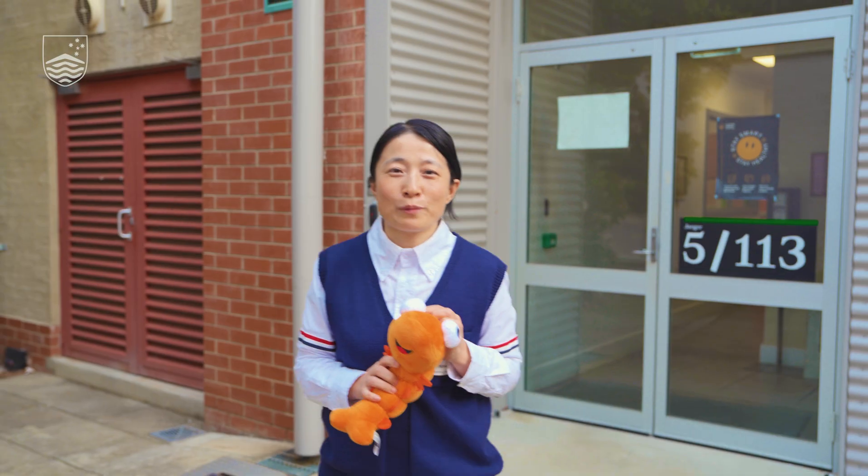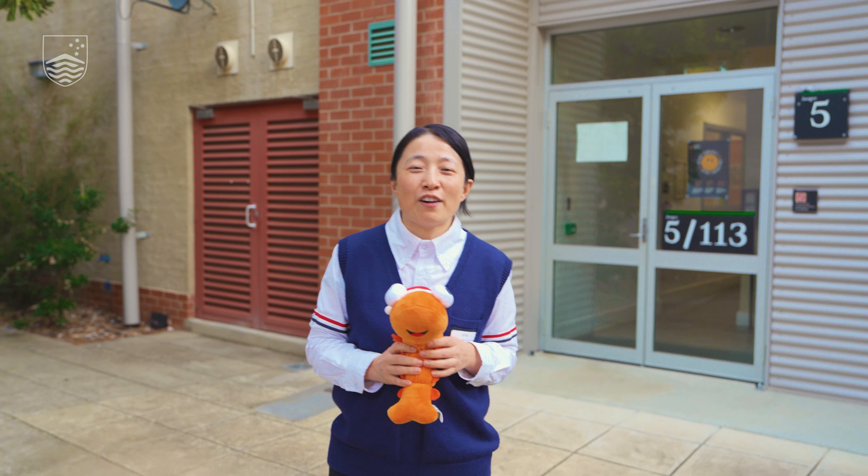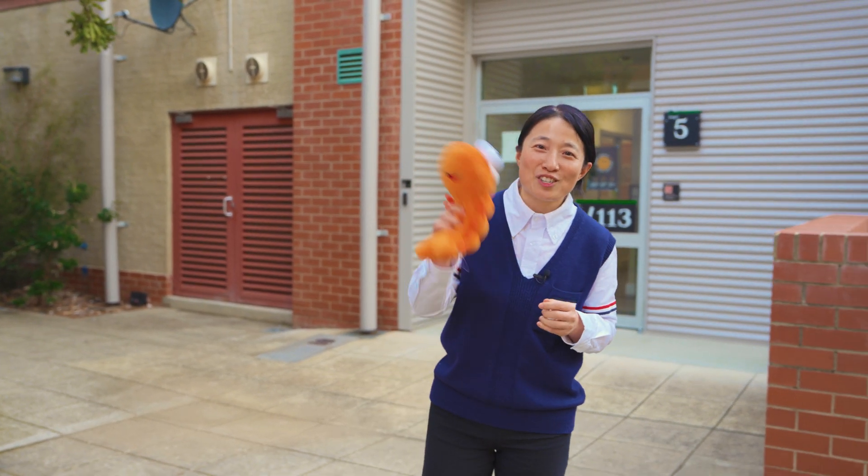Thanks for visiting our SHRIMP facility. If you are interested in our facility, you're welcome to reach out to us and come have some fun with our SHRIMP. Thanks.